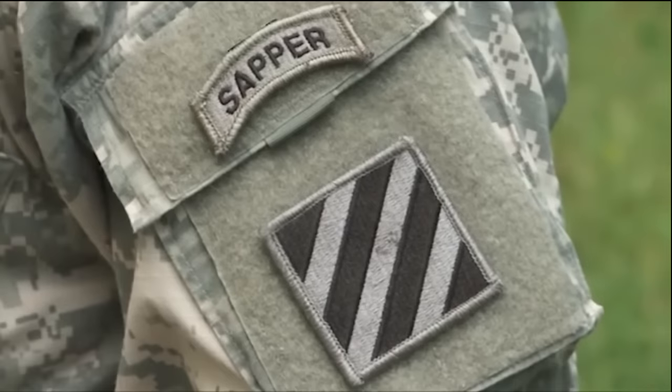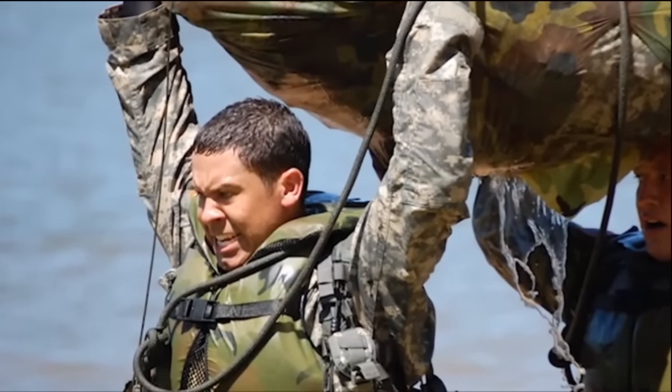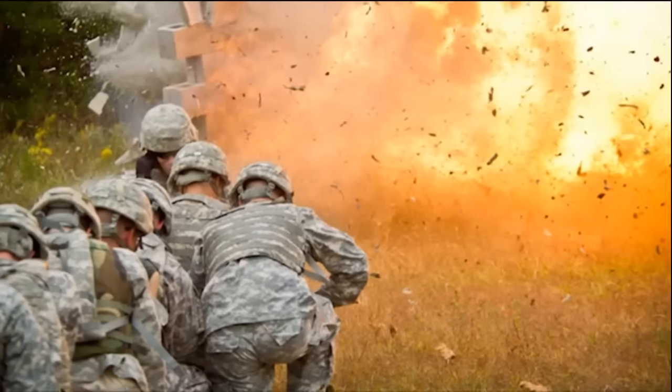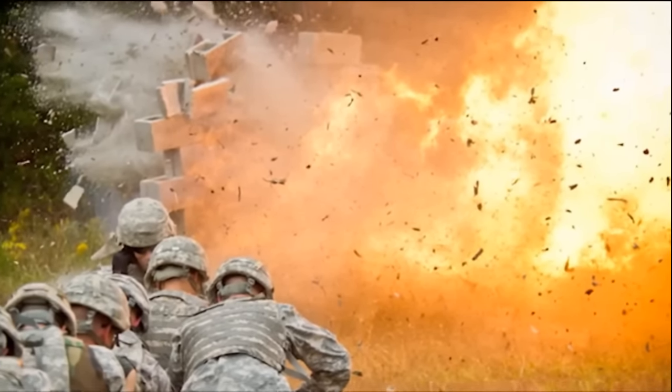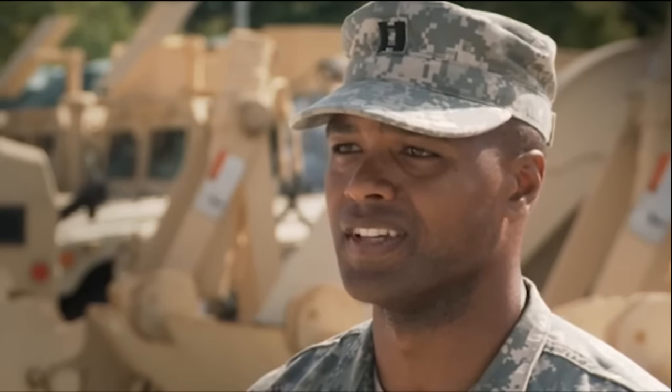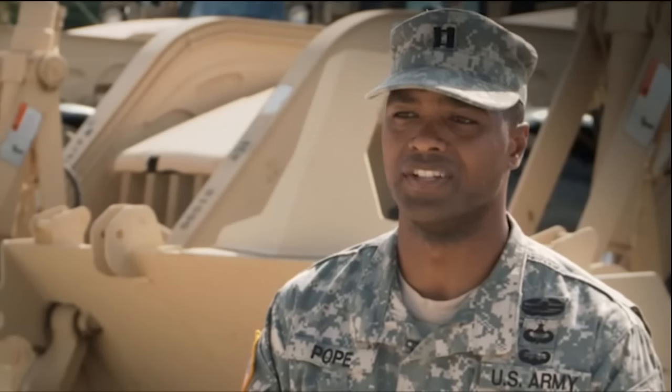When I see another soldier with a Sapper Tab, I know what I'm getting — a tested leader, a combat engineer that's an expert in his craft, and someone I can depend on. I tell any soldier that wants to go to the Sapper Leader Course that it's a very tough course with very rigorous training, and you need to be prepared mentally and physically. You've got to prove you have the physical and mental stamina and what it takes to master combat engineering skills.